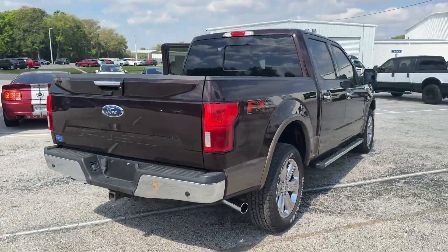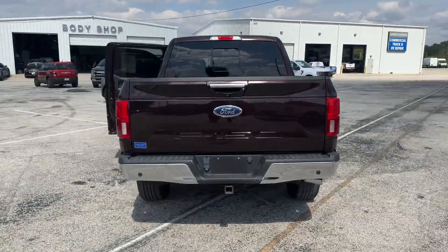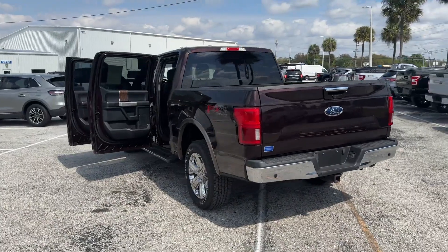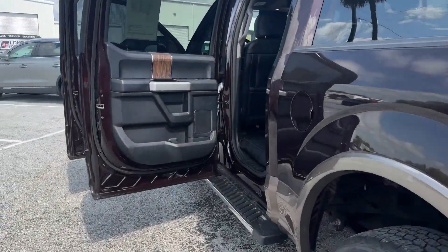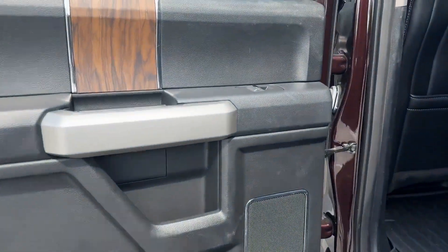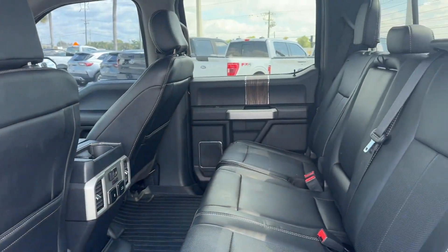Four-wheel drive, backup camera, power driver's seat, power passenger seat, pass-through rear seat, brake assist, adjustable pedals, keyless entry, steering wheel audio controls, engine immobilizer.